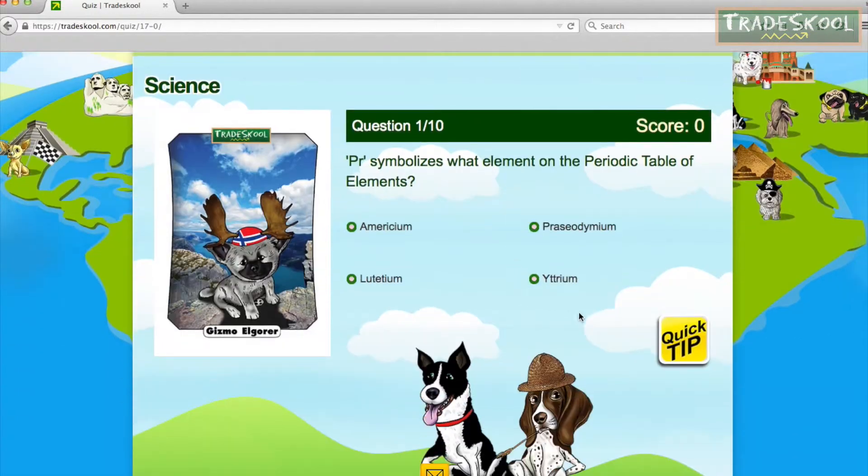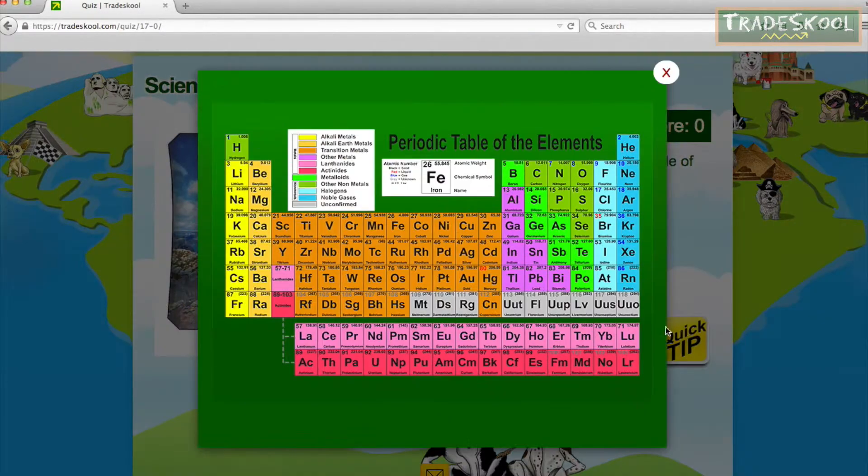Have you discovered the name of the hidden element? Don't forget, you can use the quick tips online to advance your math and science skills.